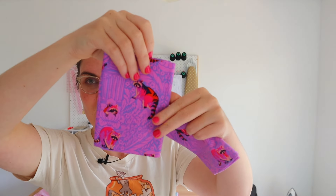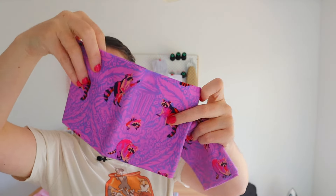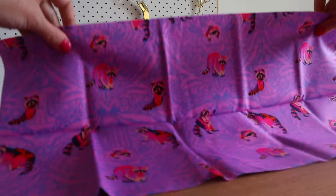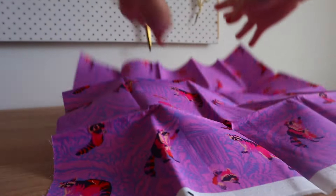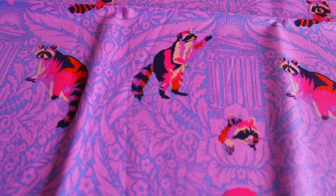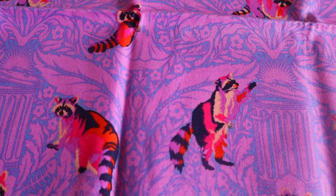On a similar note, I picked up this raccoon trash panda print, also by Tulip Pink, and I think it is literally the cutest thing ever. I just ordered some more half meter sections to make into that blouse I was talking about, so I will probably end up using these in some paper piecing.